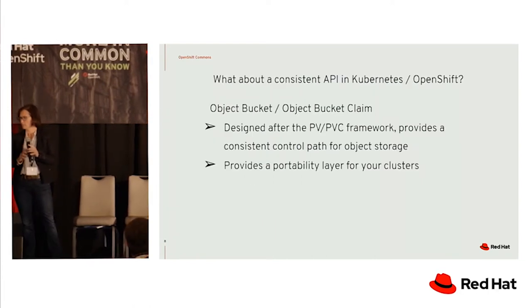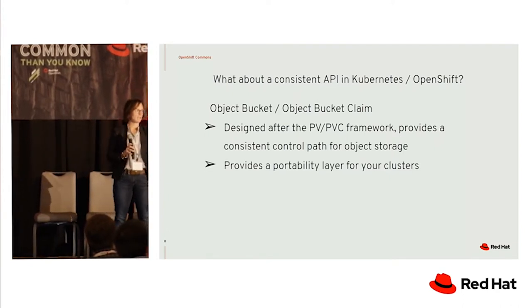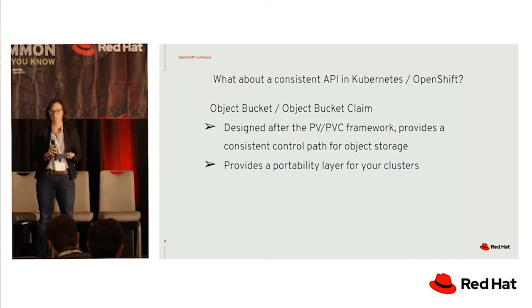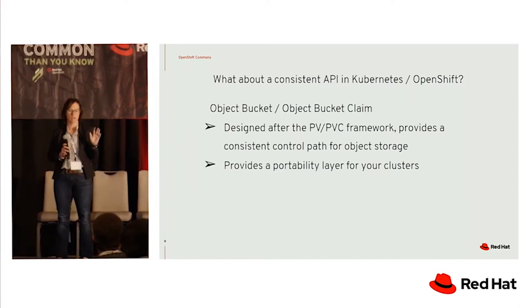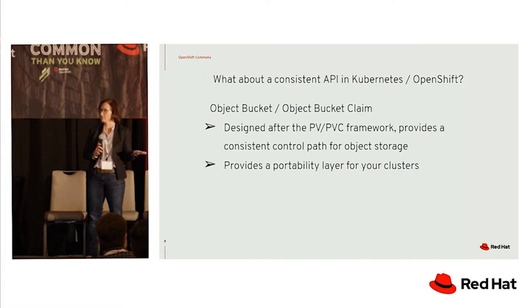All this is still tied into Kubernetes. As I mentioned, we don't really have a consistent API in Kubernetes for object storage. How many of you use persistent volume and persistent volume claims today? So what my team at Red Hat did is come up with a CRD that allows you to create an object bucket and an object bucket claim. These concepts are just like persistent volumes and persistent volume claims, but specific to the needs of object storage. It provides a consistent control path so that I can create an object bucket claim just like a persistent volume claim, dynamically create storage on my back end, serve it up to things like Nuba or Azure, and have a portability layer on your storage — moving it from cloud to cloud with the same consistency.